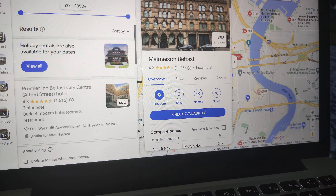The Ramada by Wyndham Belfast City Centre, cost £69. There's the bedroom, the meeting room.